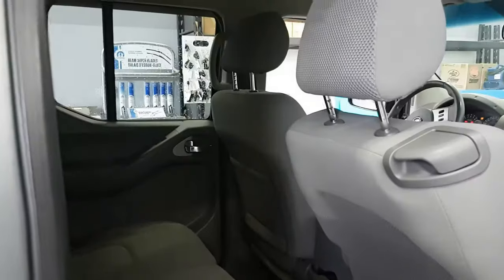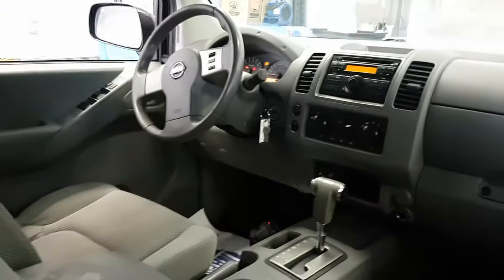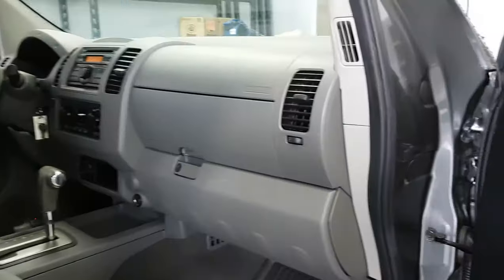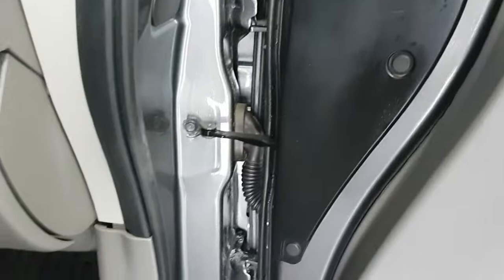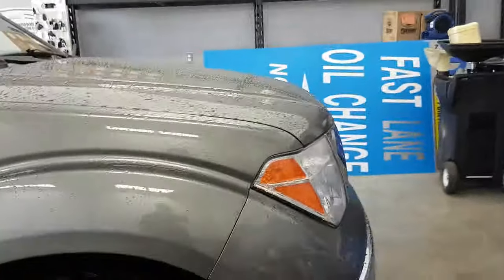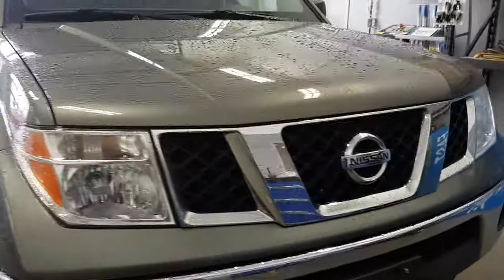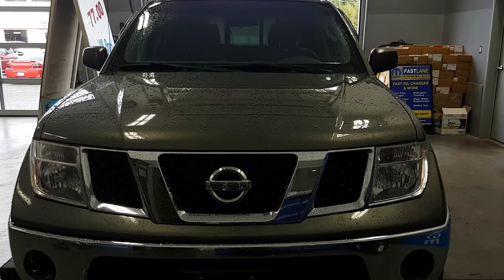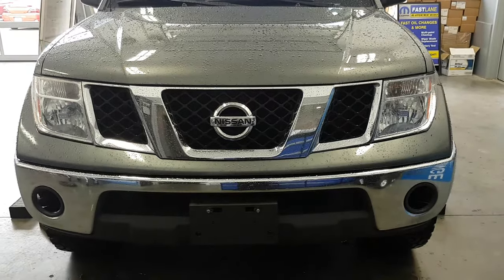No dents or dings on this side. So we've come to the end of this 2008 Nissan Frontier — this is a six cylinder, 209,000 kilometers. If you have any questions, reply to this video. Remember to ask for Gary at Bill Howich Chrysler in Campbell River. Thanks for watching.